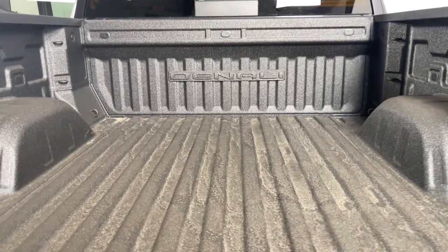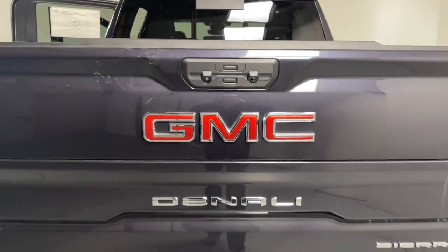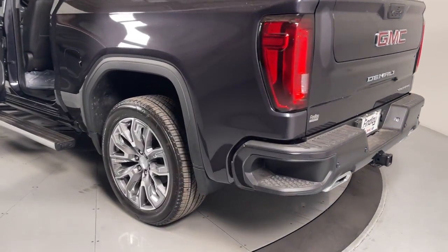Heated driver's seat, navigation system, keyless entry, sunroof/moonroof, lane-keeping assist, heated mirrors, woodgrain interior trim, satellite radio, fog lamps, power passenger seat.